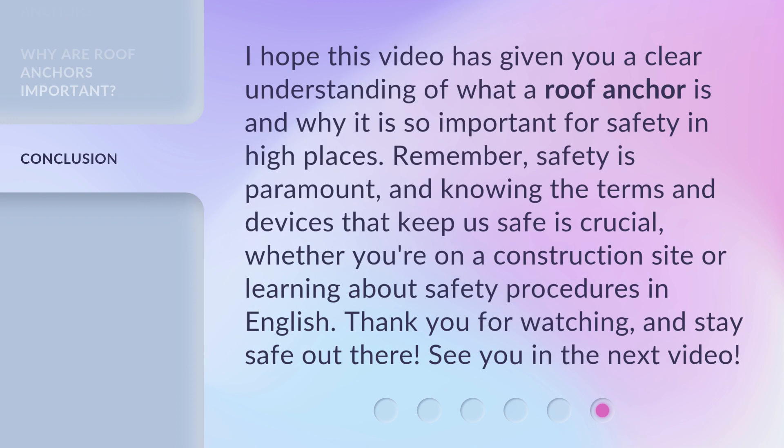I hope this video has given you a clear understanding of what a roof anchor is and why it is so important for safety in high places. Remember, safety is paramount and knowing the terms and devices that keep us safe is crucial, whether you're on a construction site or learning about safety procedures in English. Thank you for watching and stay safe out there. See you in the next video.